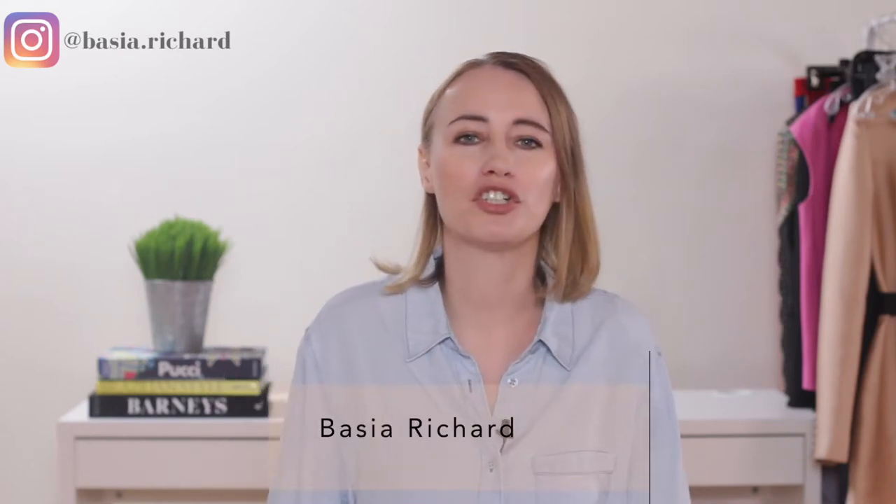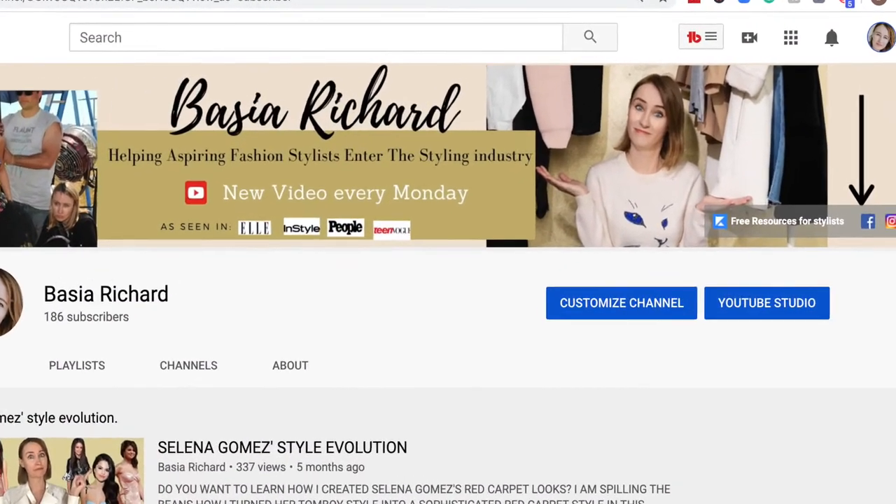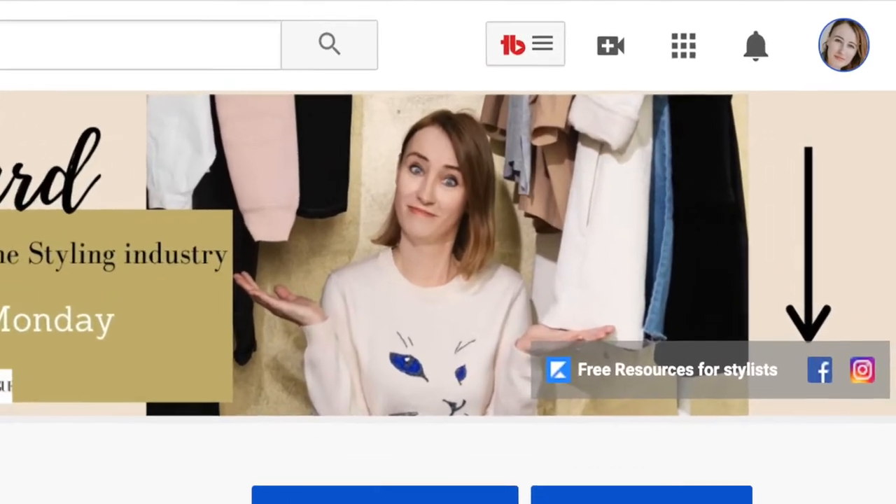My name is Basha Richard and I help aspiring stylists enter the styling industry. Make sure to grab my free resource guide for aspiring stylists — I will link it in the description below. In this video, you will learn where to get clothes for your clients to wear on a red carpet.